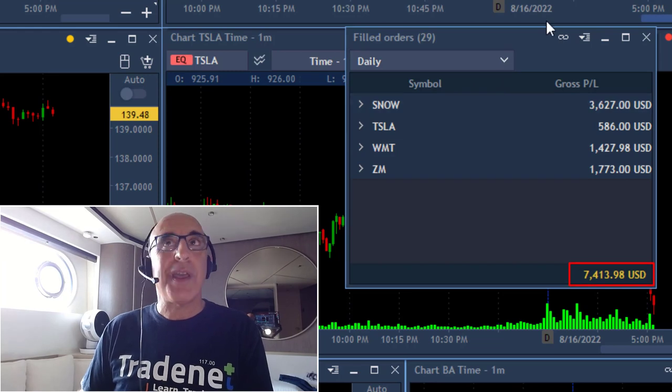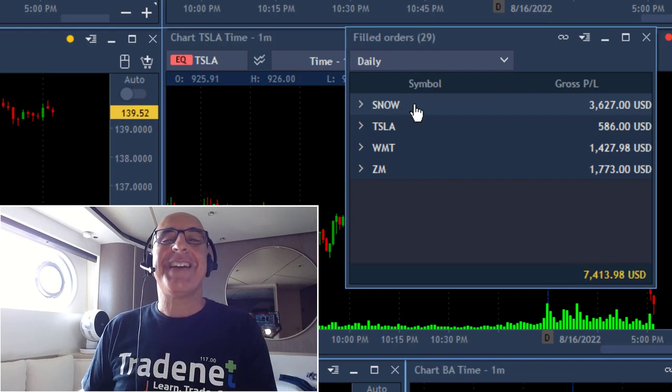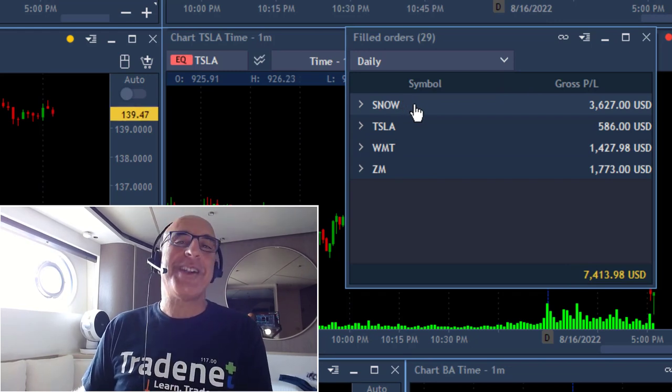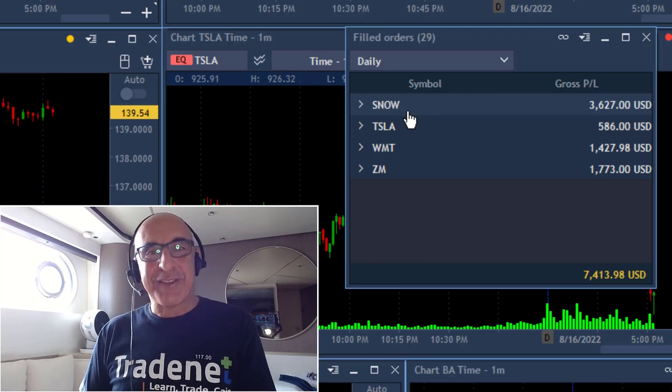Anyway, I had four trades — ZM, Walmart, Tesla, and SNOW — and the end result is over $7,000. That all happened in just 30 minutes of trading from my boat near Kofu, Greece. It just doesn't get better than that.